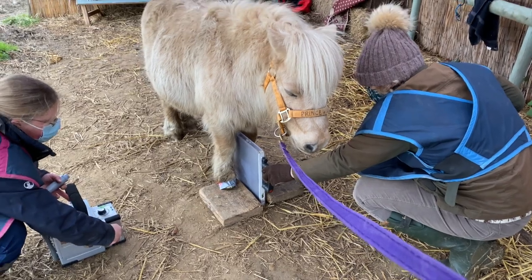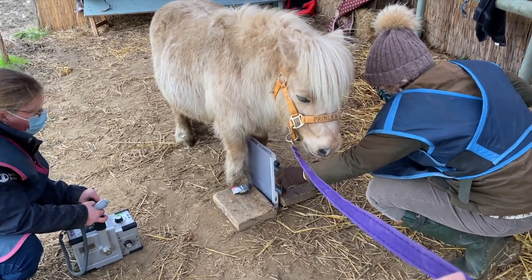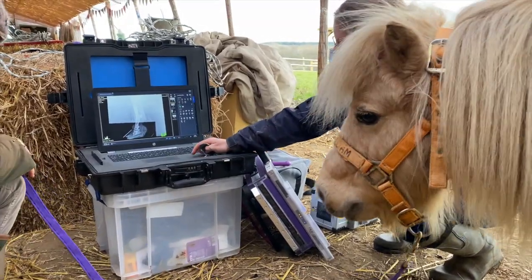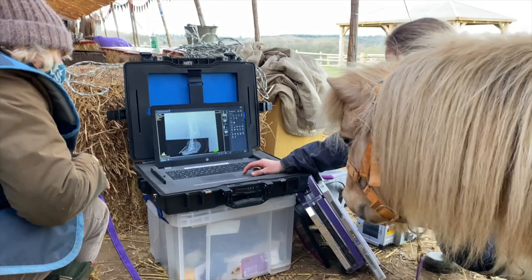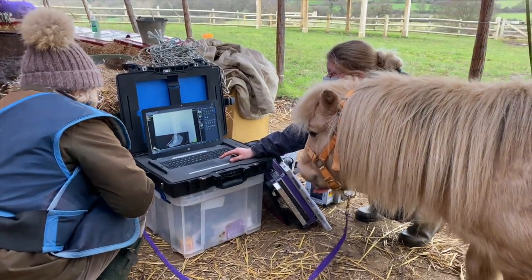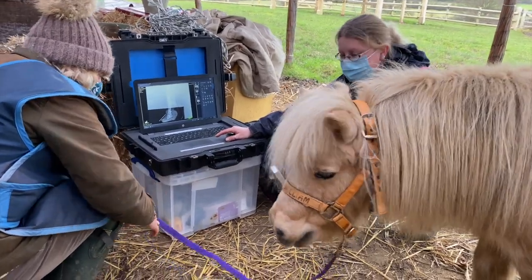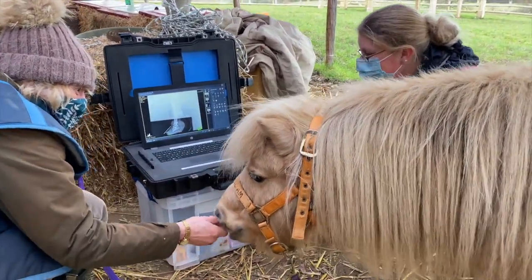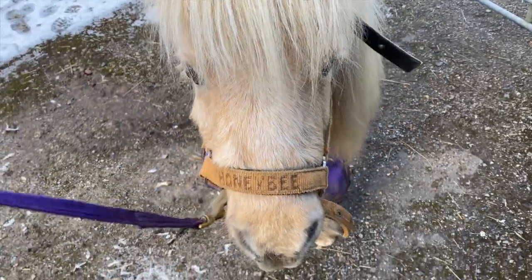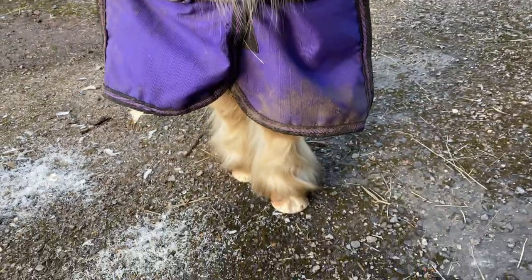Now Honeybee is having special treatment today because the farriers have asked for an x-ray of his front hoof so they can look at it in more detail. It's so easy to do, it doesn't hurt at all, and look Honeybee, there's a picture of your hoof on the laptop. Wow, amazing. And that means the farriers can trim your hooves to just the right level. Don't they look smart Honeybee?